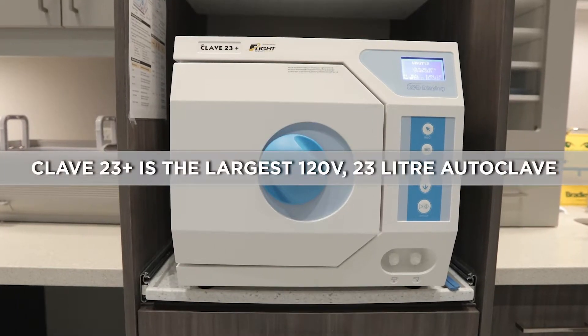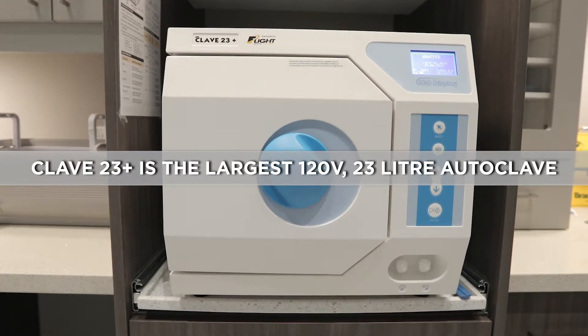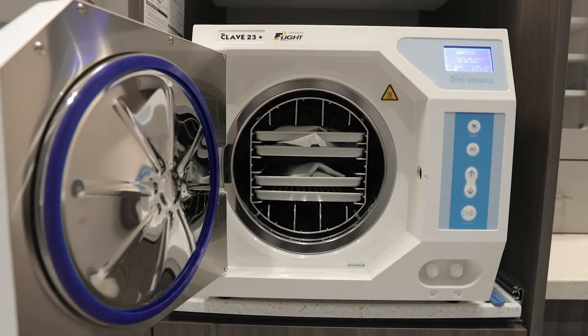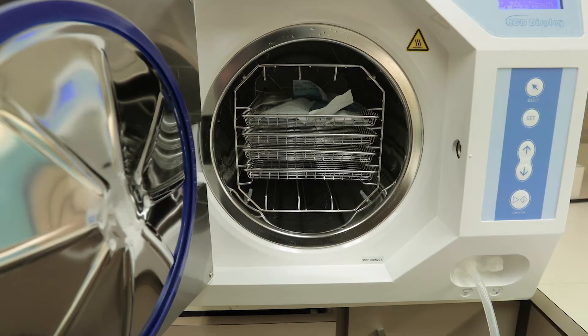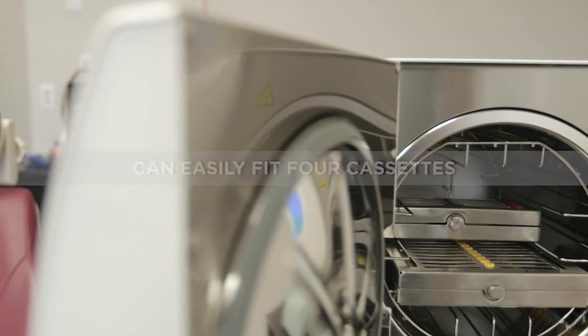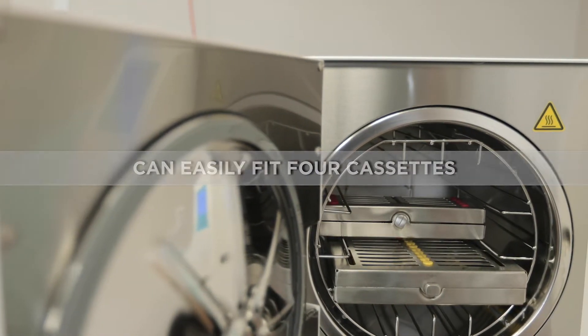The CLAVE-23 Plus is the largest 110-volt 23-liter N-Class Autoclave that Flight offers and uses the same post-sterilization air compressor to provide fast closed-door drying as the CLAVE-16. The 9.72-inch diameter by 17.71-inch length stainless steel chamber allows four cassettes to fit with ease.